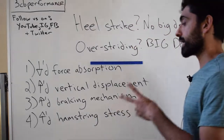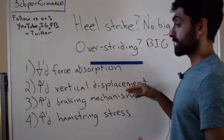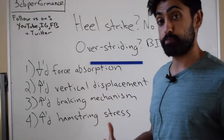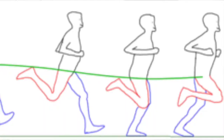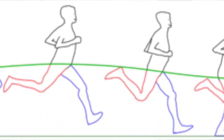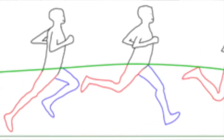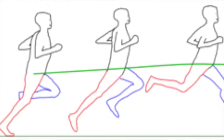The second aspect is, when you're overstriding, it actually leads to increased vertical displacement, also known as bounce, stride to stride. Bounce is how much you're going up and down stride to stride. The higher you're going, the more force you're landing with — so it increases the force going through your body.